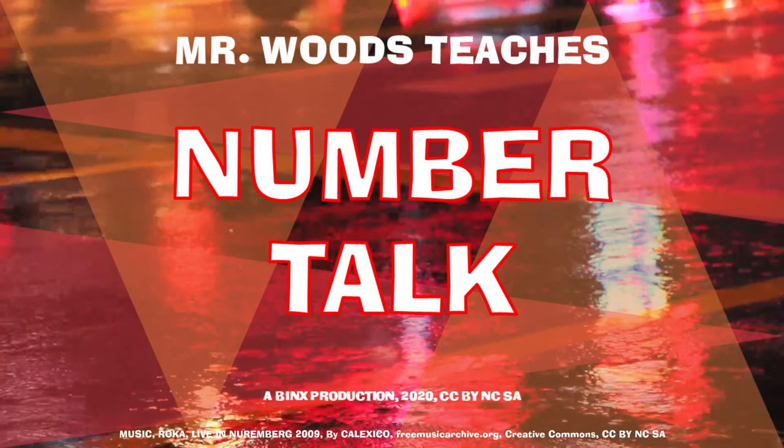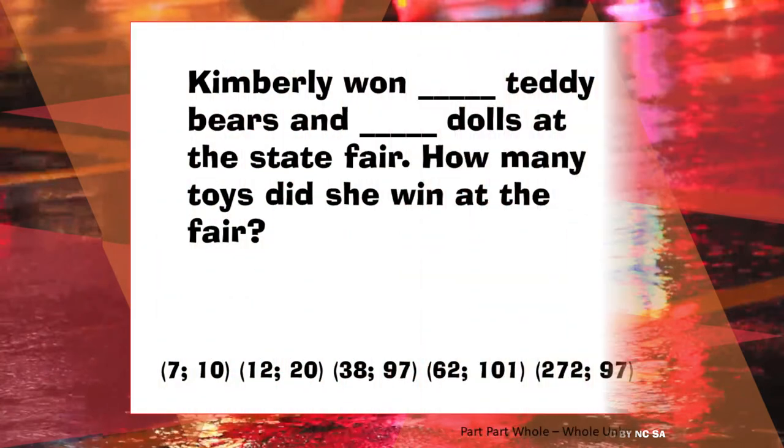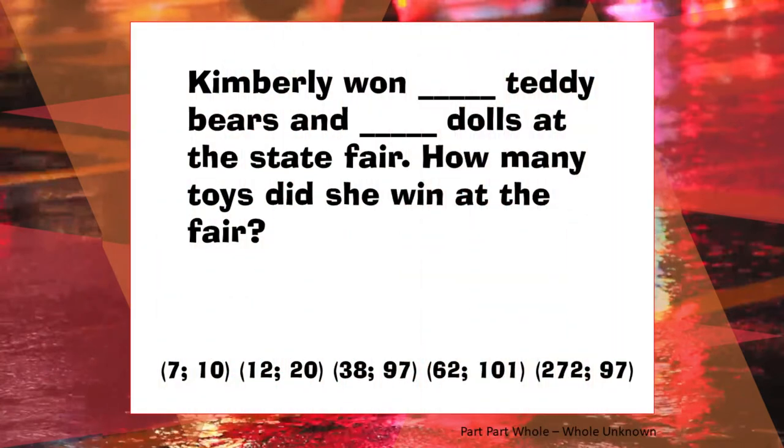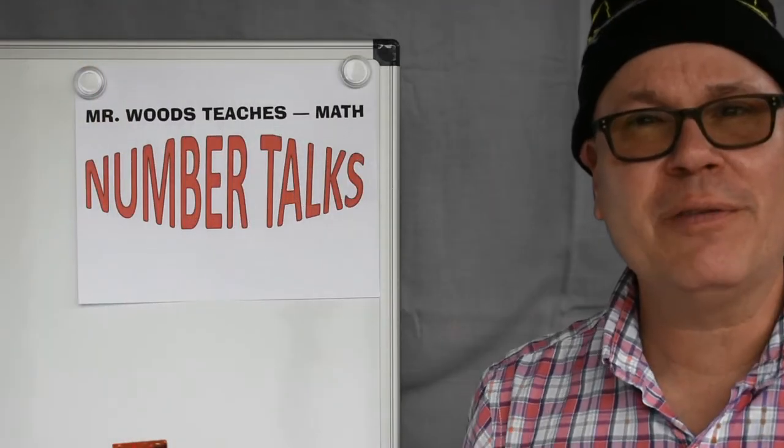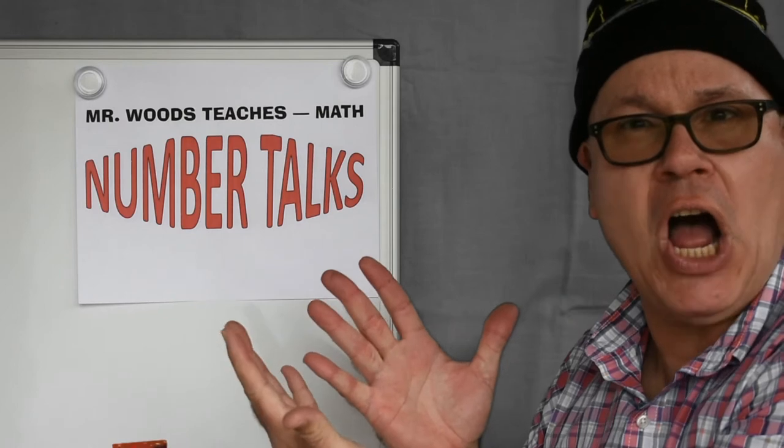Welcome to Mr. Woods Teaches. I'm Fred Woods, ready to teach. Here's the problem of the day for Mr. Woods Teaches. Hi boys and girls! Welcome to Mr. Woods Teaches Number Talks!